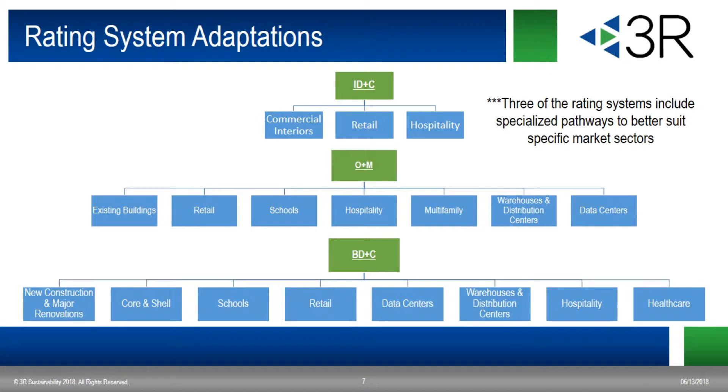Once you've chosen the rating system, there are specific pathways within the ID&C, O&M, and BD&C rating systems that are suited for specific building types like retail, hospitality, or healthcare. While some adaptations are required for your building type, others can provide you an advantage to a project, because the LEED requirements are tailored to your building's specific use and occupancy.